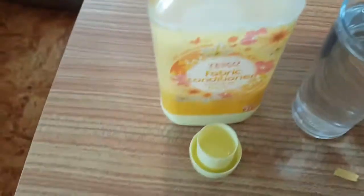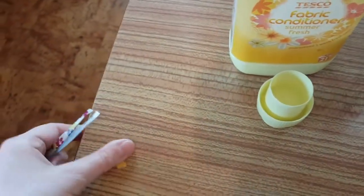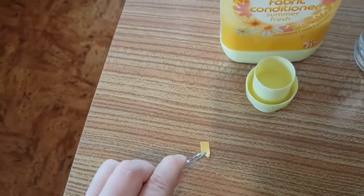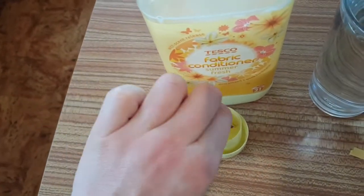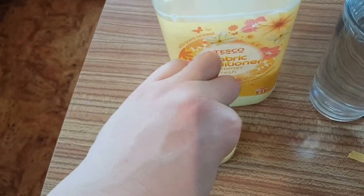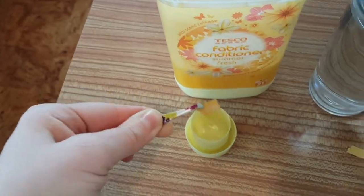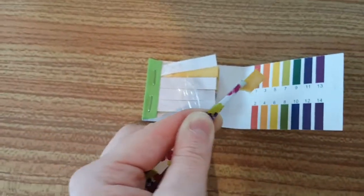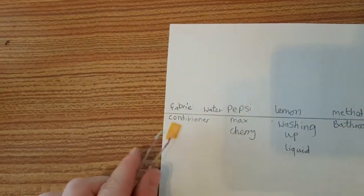We're going to start with the Tesco's own brand fabric conditioner. Let's pick it up with my tweezers, dip it in — give it a good old dunk. And it's a 5, so the fabric conditioner is a mild acid.